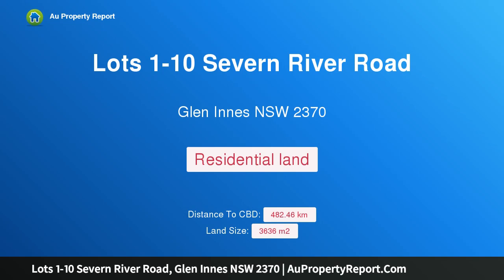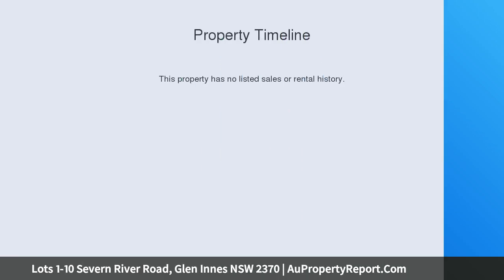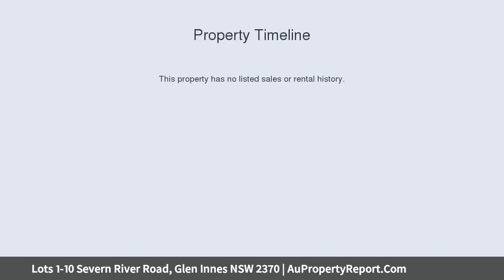Hi, I am glad to introduce Property Lots 1-10, Seven River Road, Glen Innes NSW 2370, Seven River Estate. Build Your Dream.